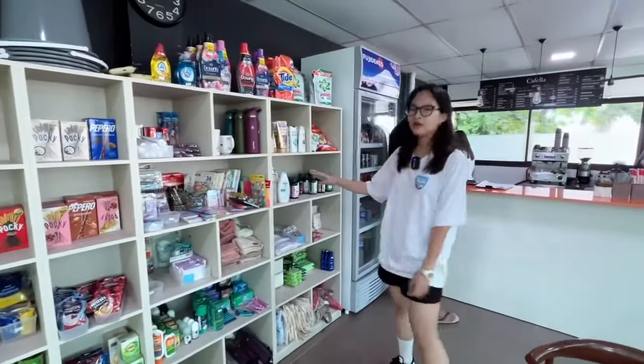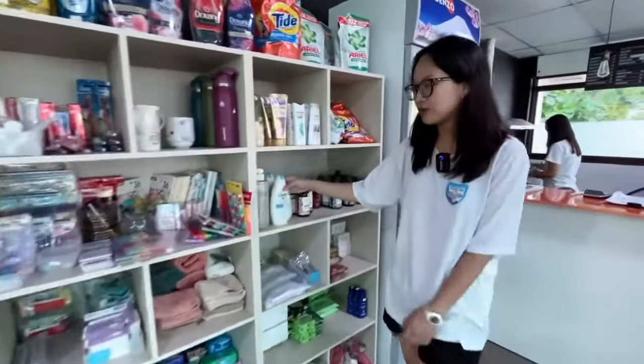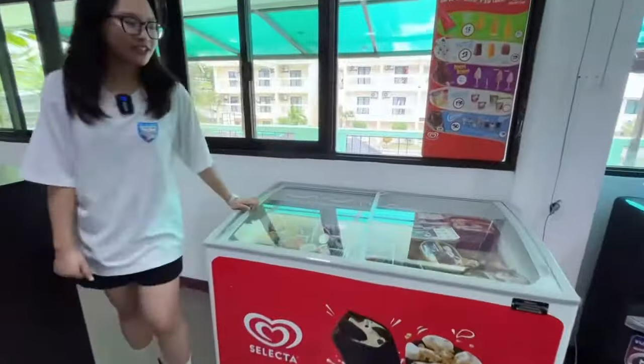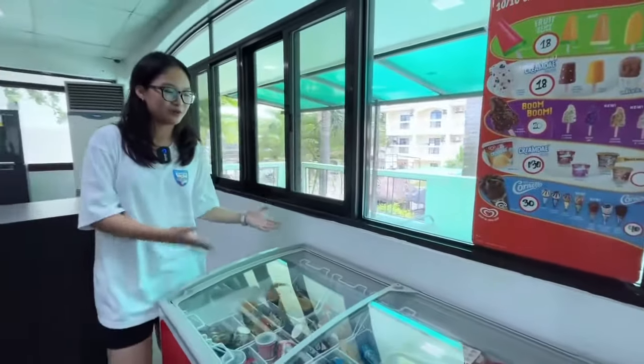Moreover, if you are out of your daily products, you can buy some like shower gel or shampoo here. We also have ice cream to cool down in this hot summer weather.